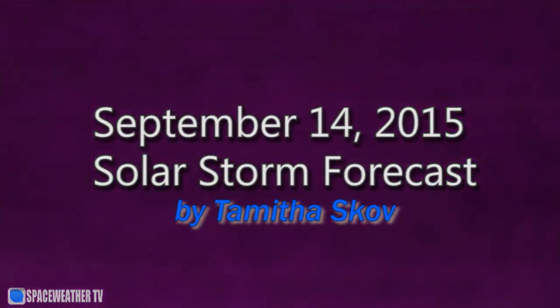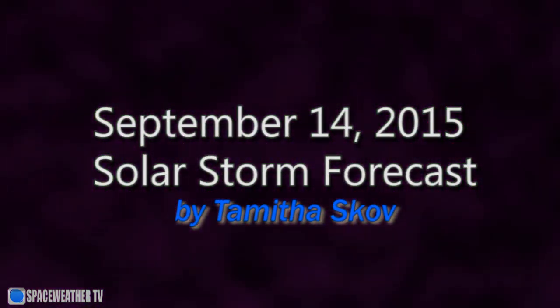We have another dazzling display of aurora all around the globe from a major solar storm. Activity begins to return to Earth's side as a string of active regions survives its backside passage and begins to light up the east limb of the sun. Those stories and more in the news this week. Hi, I'm Tamitha Skov.